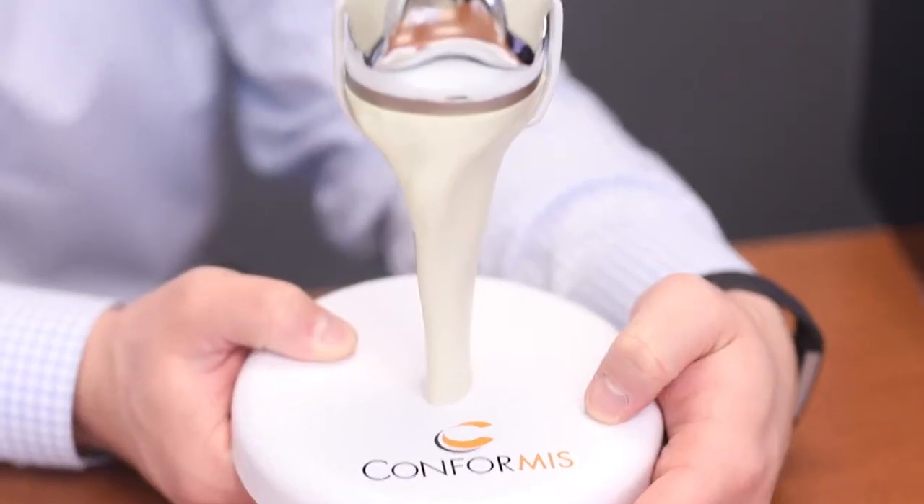A lot of surgeons are telling patients that they're getting custom knee replacements, but what they're using are custom cutting jigs or alignment aids to help with their surgery. Only one knee replacement is made specifically for the patient, which comes with custom cutting jigs, but the actual implant itself is customized to the patient — and that's Conformus.